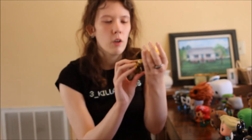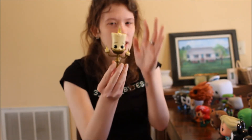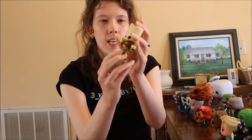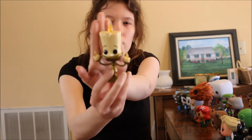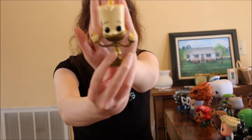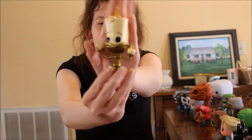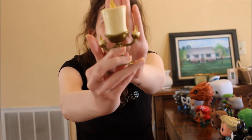Keeping with the Beauty and the Beast motif, we have Lumiere, who's really cool. He's the candelabra character with the candlestick, he's golden, and he's got flames that are really cool and translucent.